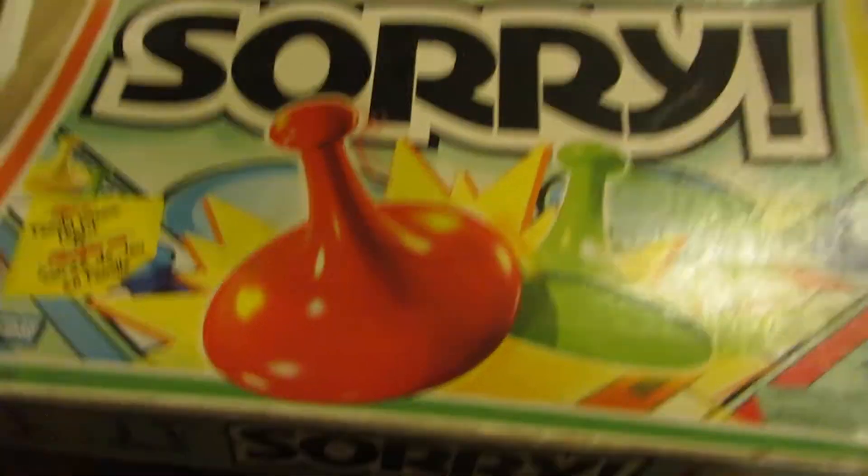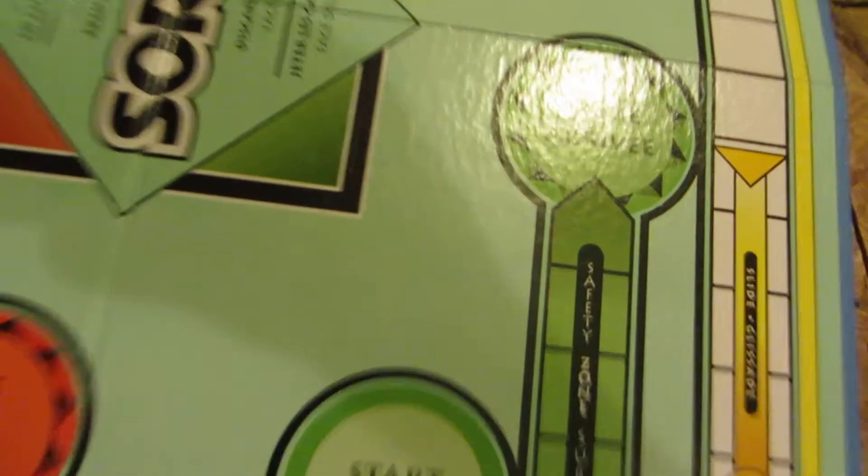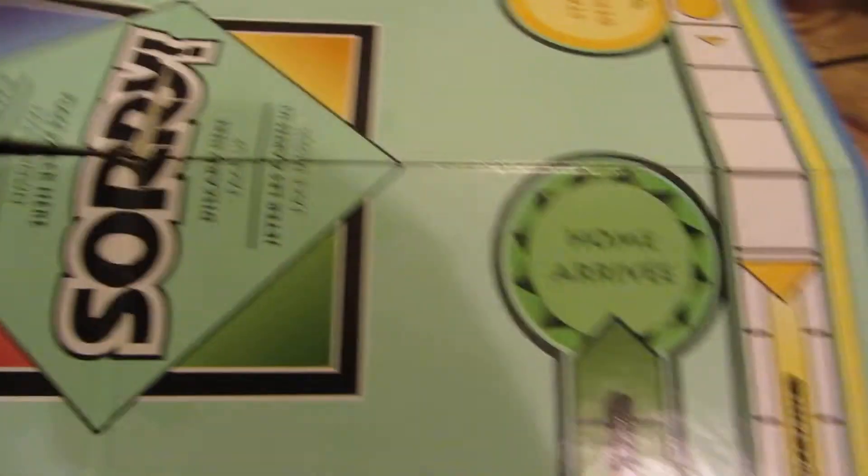Some of you might know this game — the game of Sorry, the game of Sweet Revenge. I played this a lot growing up with my family; it's a fun game, it still is. The playing board has a little wear in the middle, but the rest of it is actually pretty nice.